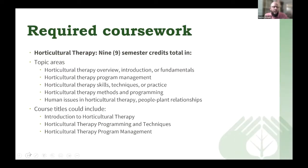For horticultural therapy coursework, you need nine semester credits. Topic areas covered include: horticultural therapy overview, introduction and fundamentals of horticultural therapy, horticultural therapy program management, horticultural therapy skills, techniques and practice, horticultural therapy methods and programming, human issues in horticultural therapy, and people-plant relationships. Some course titles may vary depending on the program, but examples include: Introduction to Horticultural Therapy, Horticultural Therapy Programming Techniques, and Horticultural Therapy Program Management.